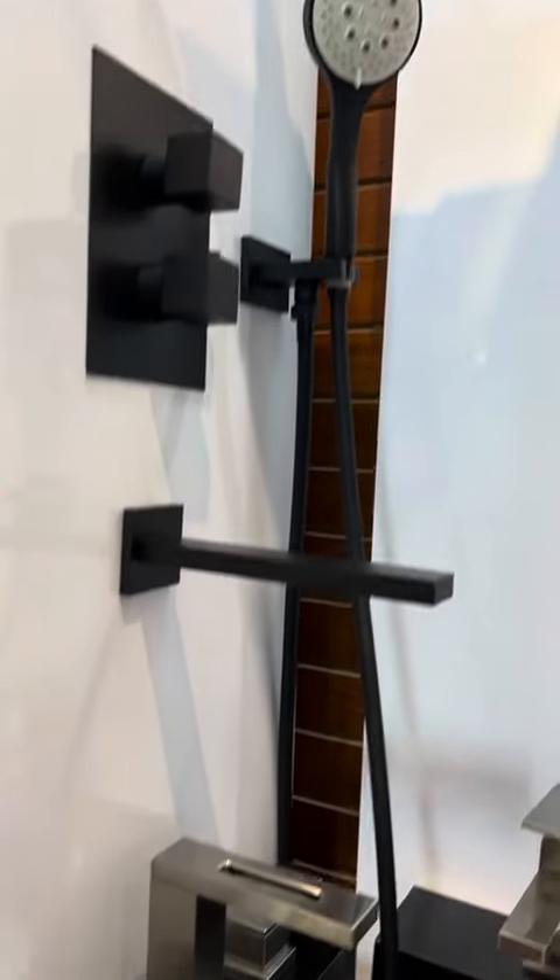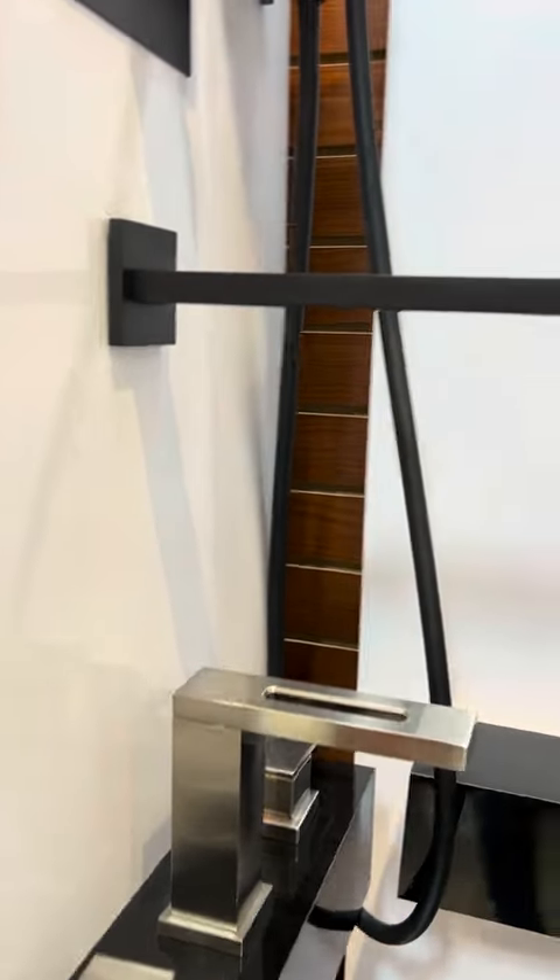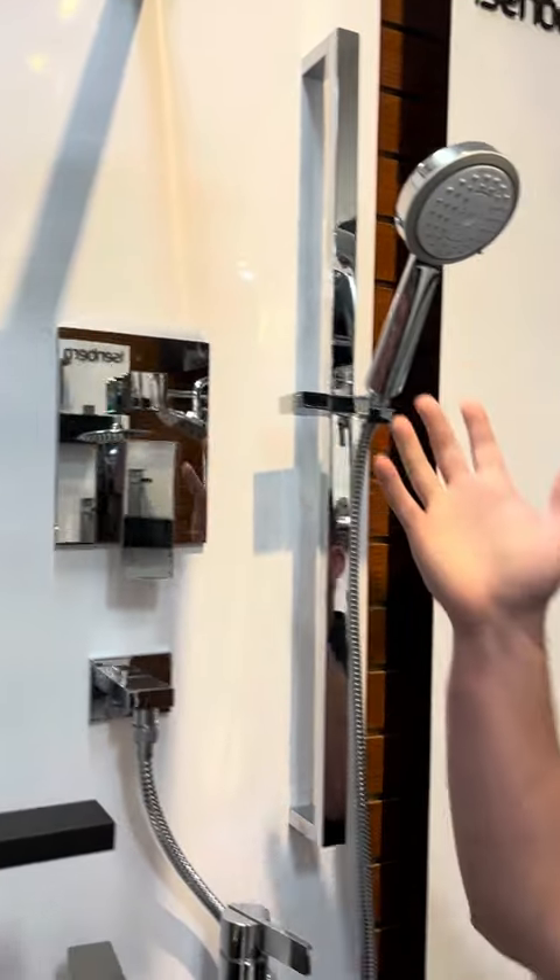We have a couple of iterations of a three output shower set shown here in matte black versus our chrome series that we show, which is a two output shower.